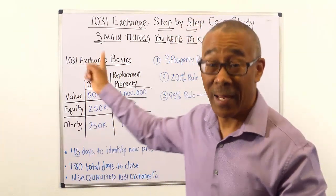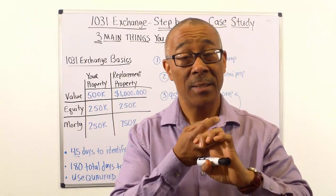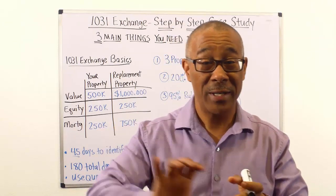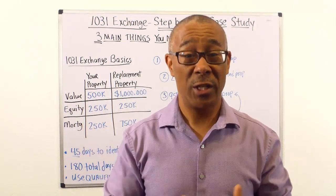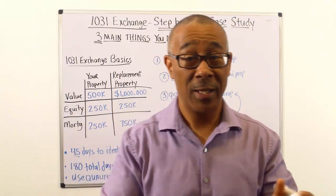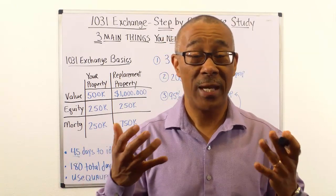The second main thing is to know what your profits are — you need to know what your profits are so you know exactly what you can trade up into. The third main thing is: what are you exchanging into? What is your replacement property? Are you selling your single family home rental and trading up into an apartment building, self-storage, office building, retail, raw land? We'll go over what you can exchange into and what you cannot.